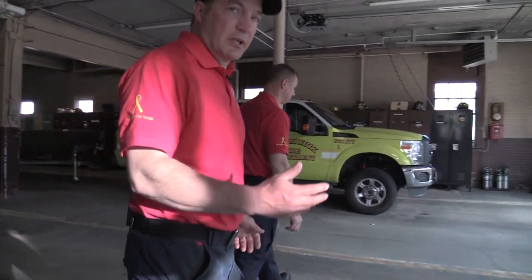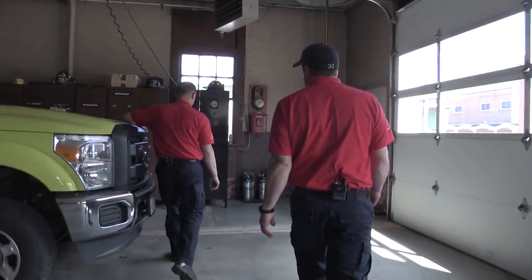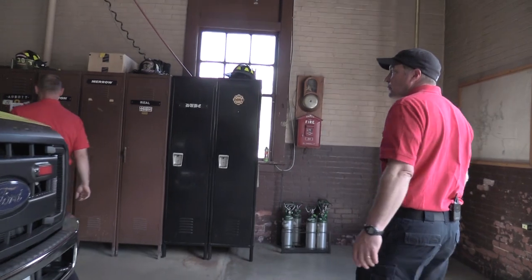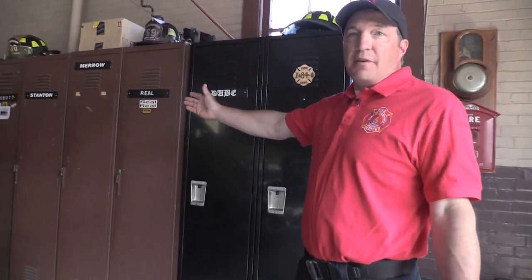Okay kids, now we're in what we call our apparatus bay. This is where we keep all our fire trucks and ambulances, but we also keep our gear here in our lockers. We have lockers for every member here.